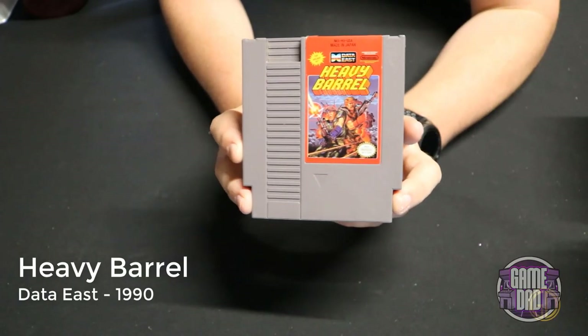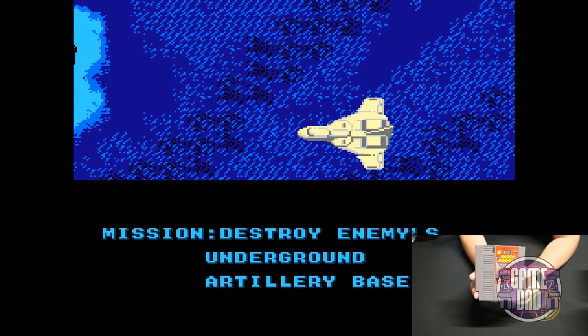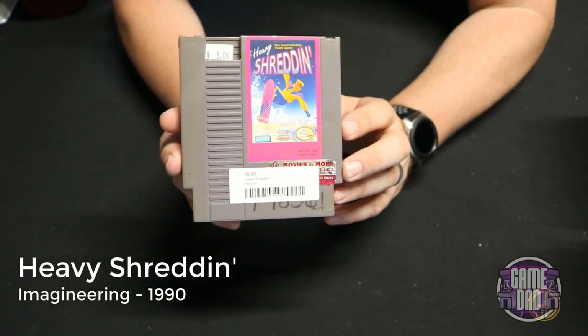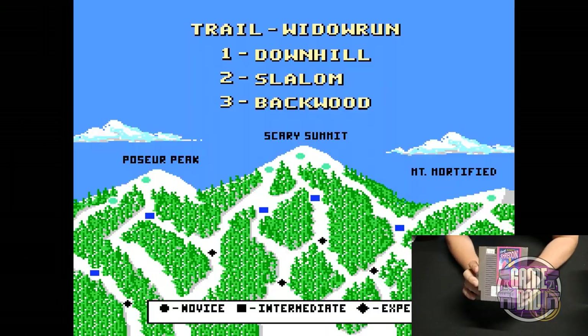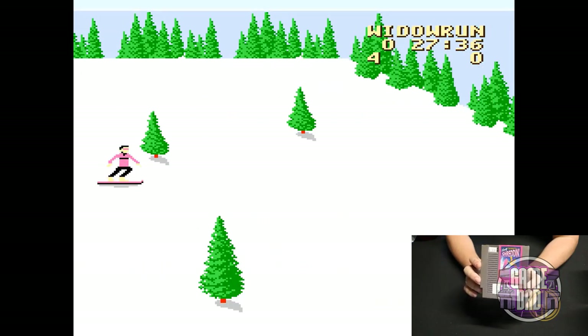Heavy Barrel released by Data East in 1990 feels kind of like a top-down Contra game on the NES — you go through in a vertical scrolling way, kind of like Jackal or other games of that type. Heavy Shreddin' released by Imagineering in 1990 lets you snowboard and bomb down a mountain. I didn't think the controls were very good — it kept dragging to one side or the other — but overall it was okay.